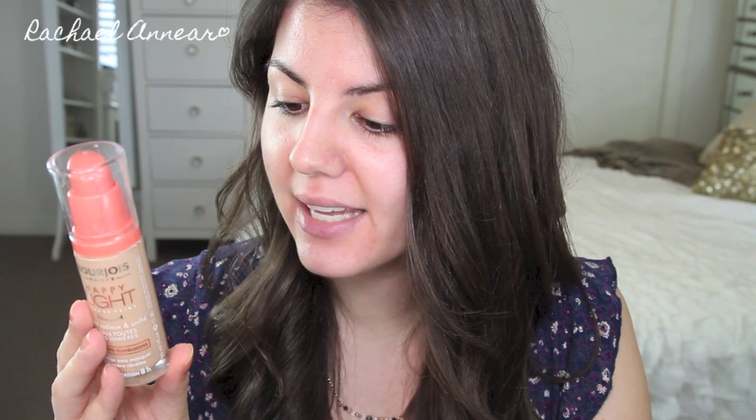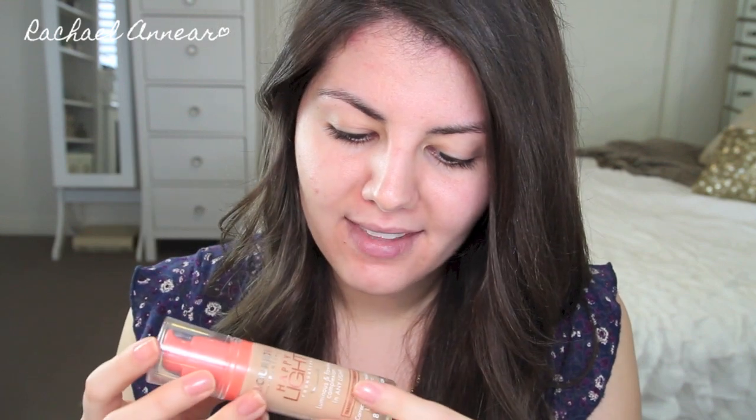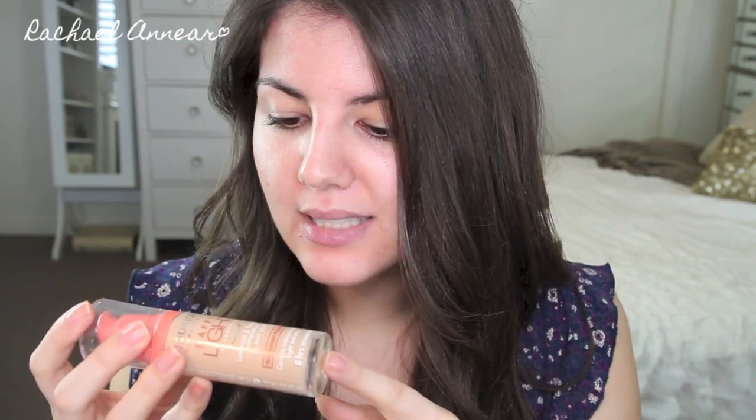Bourjois says this foundation gives a luminous and flawless complexion in any light. It has translucent pigments, corrects without masking, and is described as a light enhancer. It claims eight hours hydration, and the bottle states 16 hours wear. It has a flexible texture and is dermatologically tested. The stand describes it as up to medium coverage with a natural skin-like, luminous finish.